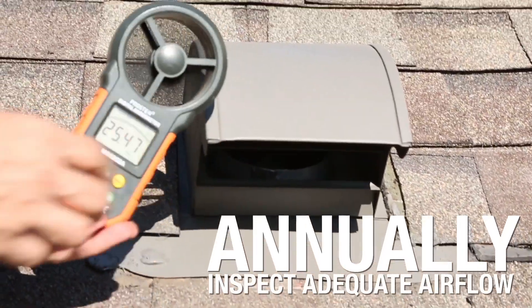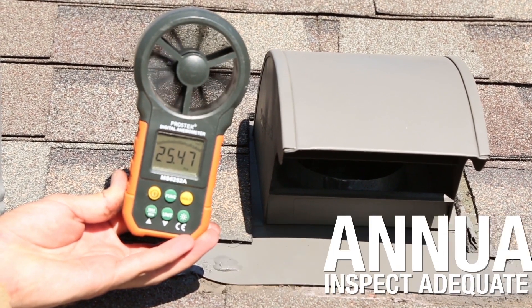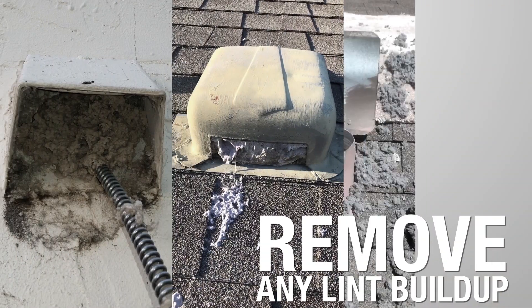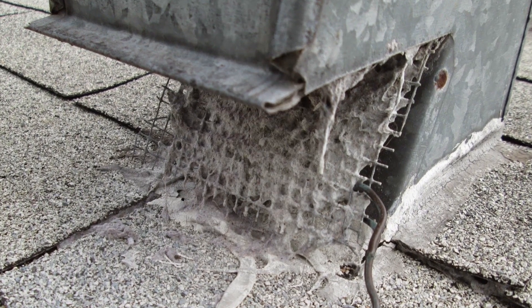Annually, inspect your exterior termination hood during a cycle, confirming adequate airflow and removing any lint buildup at, in, or near the damper. Any screen feature is prohibited by both the building code and the manufacturer, and needs to be removed.